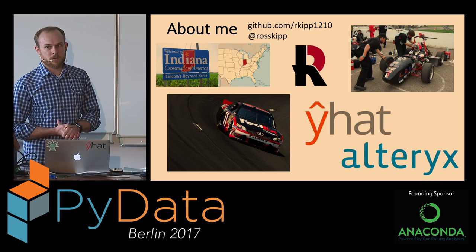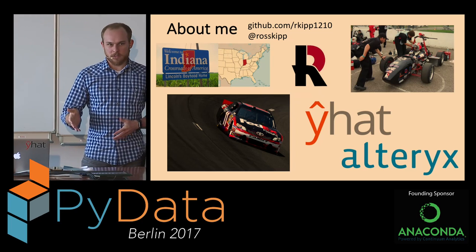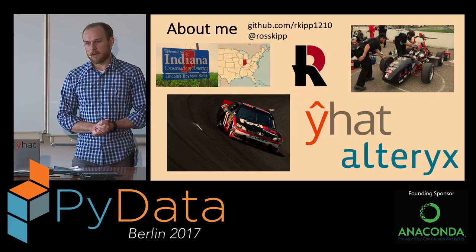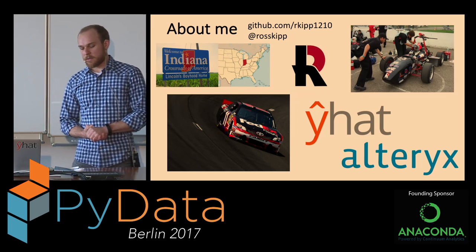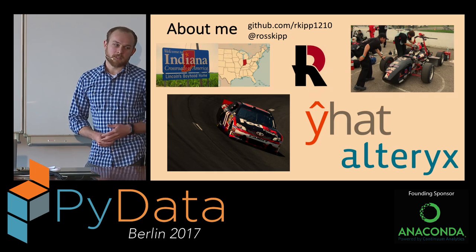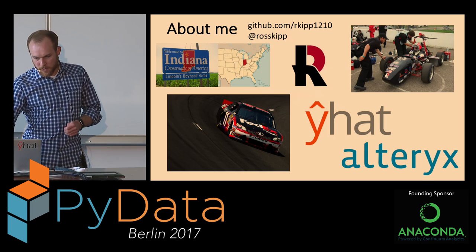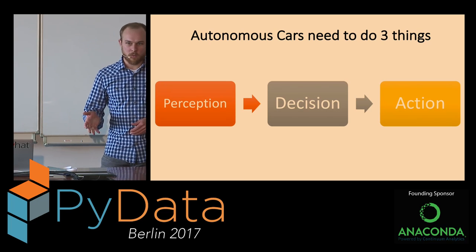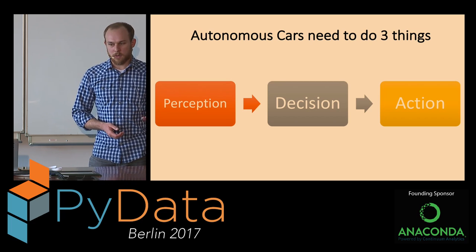Talking about self-driving cars, there's a lot of news these days about companies suing each other over self-driving car technology or teaming up. There's a lot of new jobs in this space, so it's a really hot topic. But today I just want to show you that it's not as scary as it seems to do a simple task that the big guys do. At the core, autonomous cars need to carry out three tasks: perceive the world, make a decision based on those perceptions, and then ultimately carry out some action.